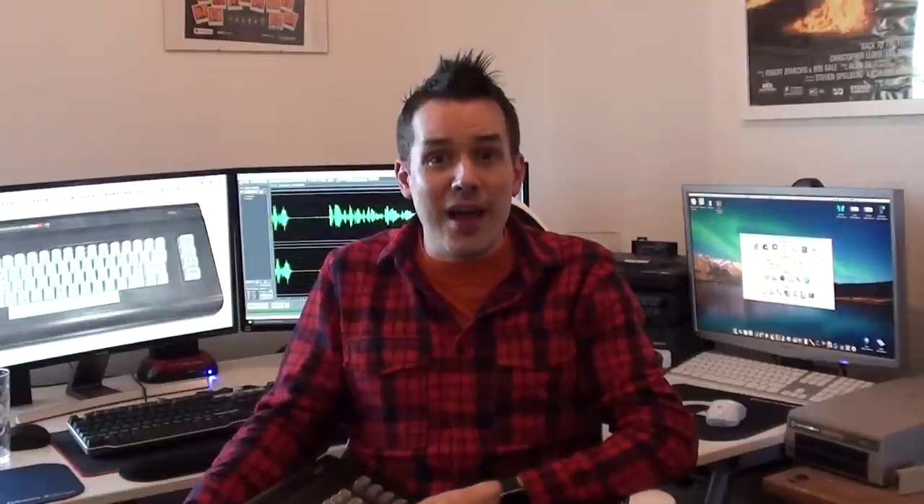Hey guys. Today's video is a bit novel insofar as it is just after 4 o'clock in the afternoon and there's actually a bit of natural light coming through my window for the first time in like six months, so I think springtime might be finally on the way.